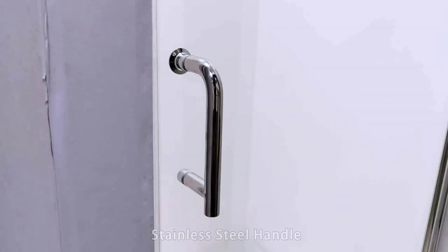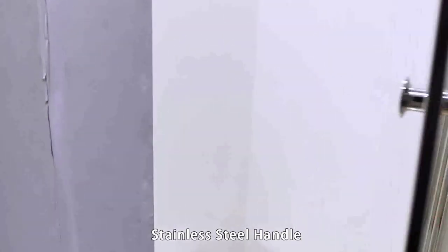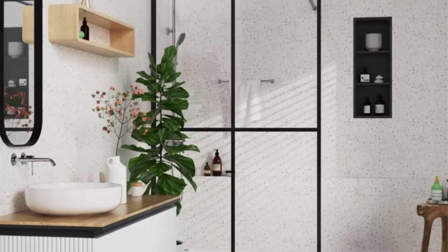Second, think about the size of your bathroom. A swinging door might be too cumbersome if you have a small space. Third, take into account your budget. There are a variety of shower doors on the market, so it's important to find one that fits your style and budget.